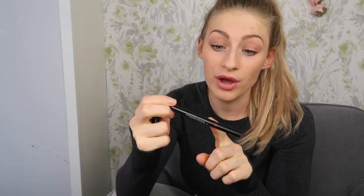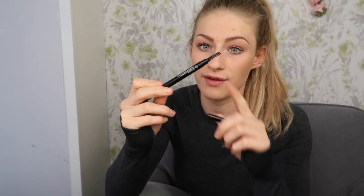My favorite product from Sport FX is the eyebrow pencil. I love that it has a twisty top so you don't have to sharpen it. The brunette color matches my brows perfectly, and on the other end there's a bristle brush to blend out the pigment — I cannot live without that. It's also waterproof, which is a lifesaver because I always struggle with my eyebrows coming off first when I sweat at the gym.